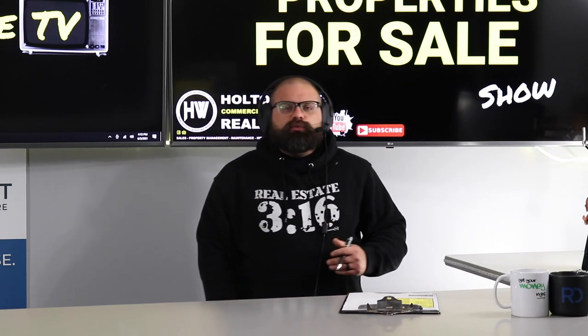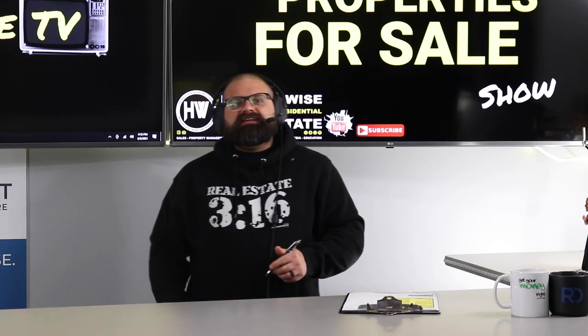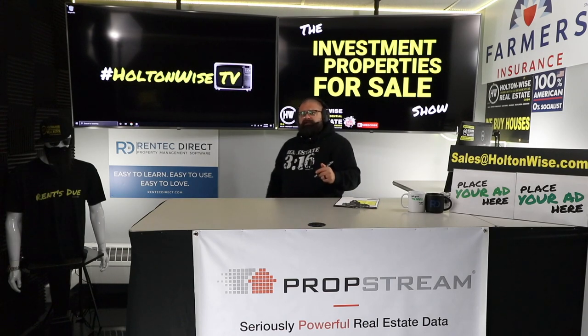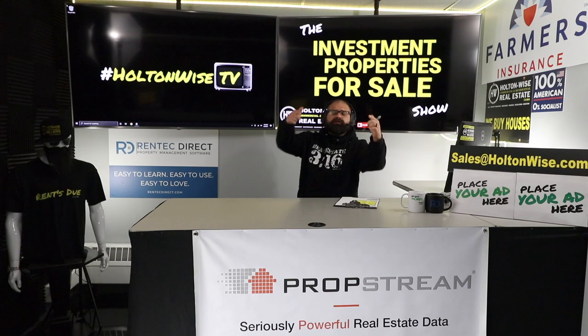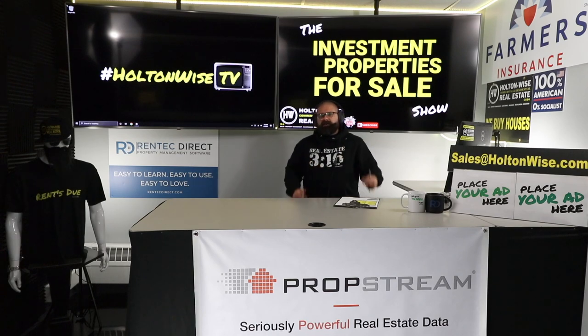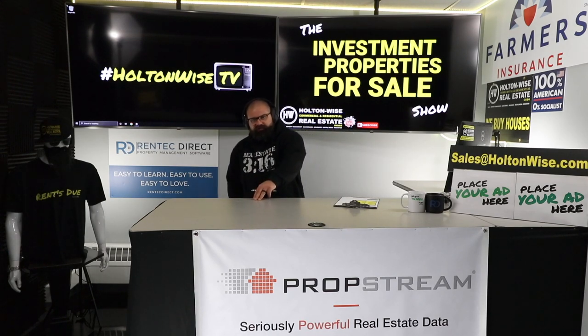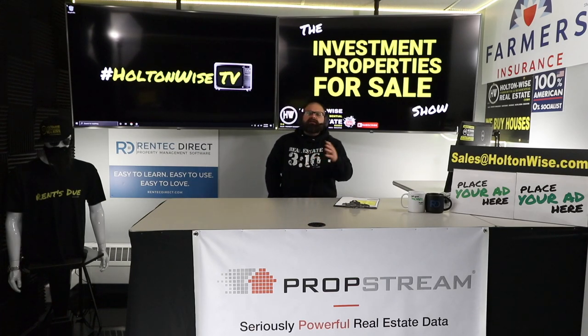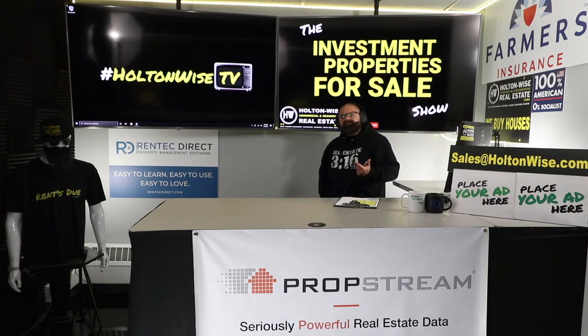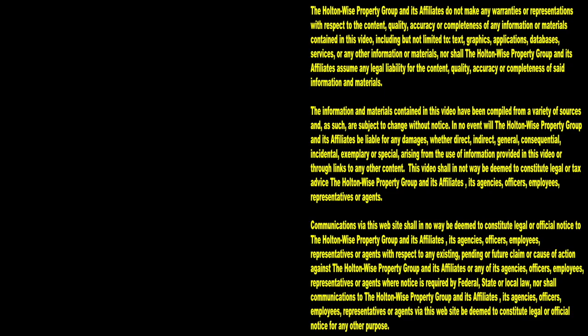If you want a more one-on-one experience — you want us to understand your wants, needs, and goals and match you with properties that make sense — email us, give us your number, and we'll call you. We'll talk to you about our other show that has customized videos for you and the MLS search analysis. That's probably your speed if it's your first investment in the Cleveland market. What we see a lot on this show is investors who've already gone through that process, already learned the market, and are looking for inventory to bid on to continue adding to their portfolio. Thanks for watching — subscribe to Holton Wise TV for more financial information, education, and entertainment.